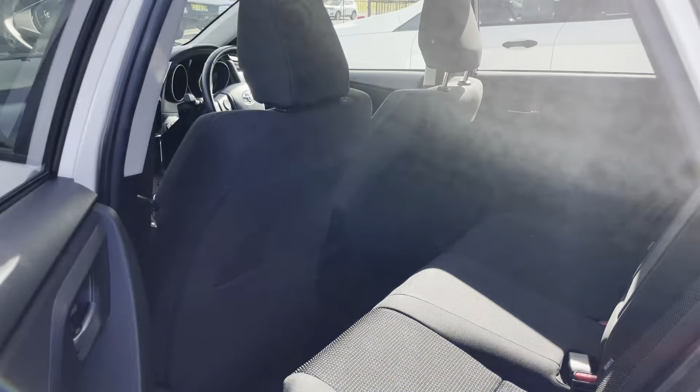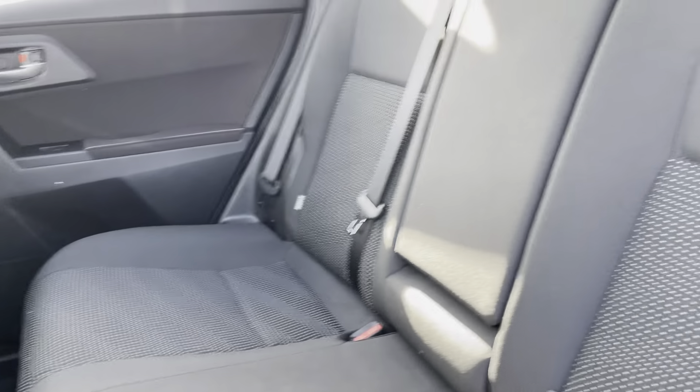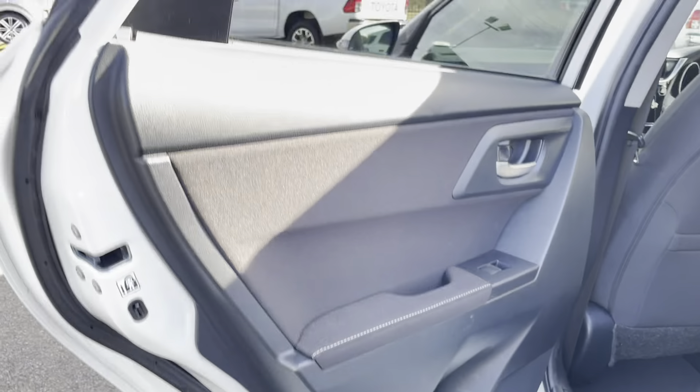Coming around to the rear, opening that up, again carpet mats throughout, and the back seat is all in excellent condition. The door trims on this side are also very good.